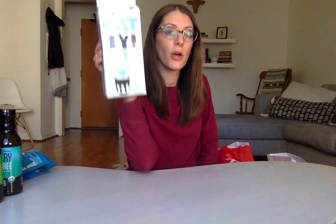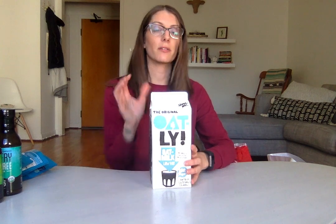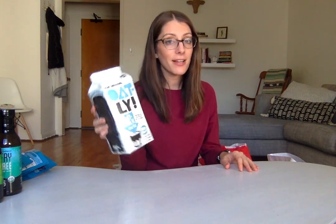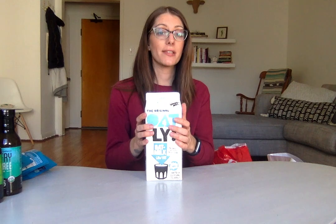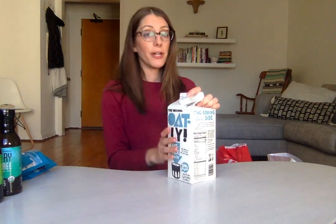I got a couple of the low-fat Oatly, which is the best. Oatly adds rapeseed oil to their other flavors, which is basically just canola oil. Canola oil is very high in omega-6s, which is very inflammatory, and it's a very processed vegetable oil. But the low-fat one doesn't have that oil in it — it's just oats and then less than 2% of some vitamins. They tested their oats and found no glyphosate in them, which is amazing because non-organic oats tend to be very high in glyphosate, which causes cancer and other issues.